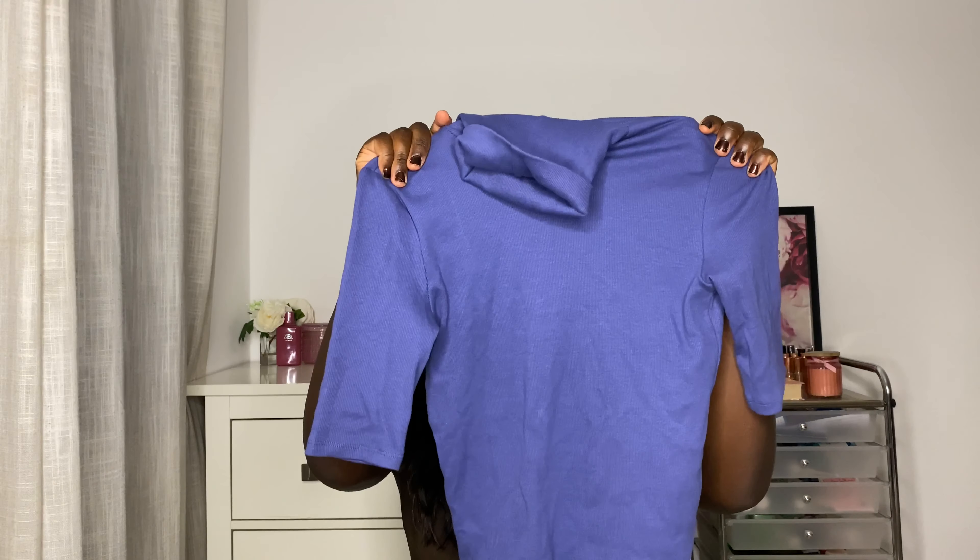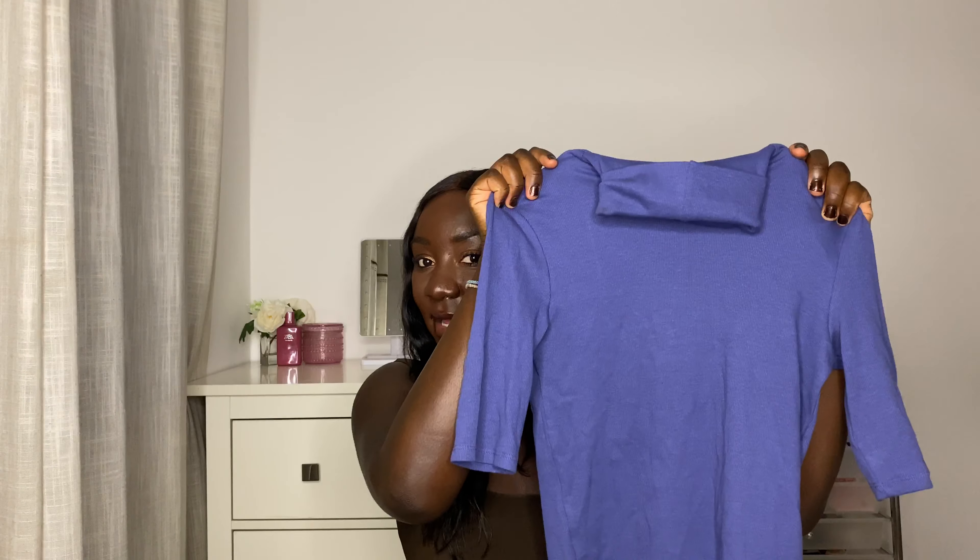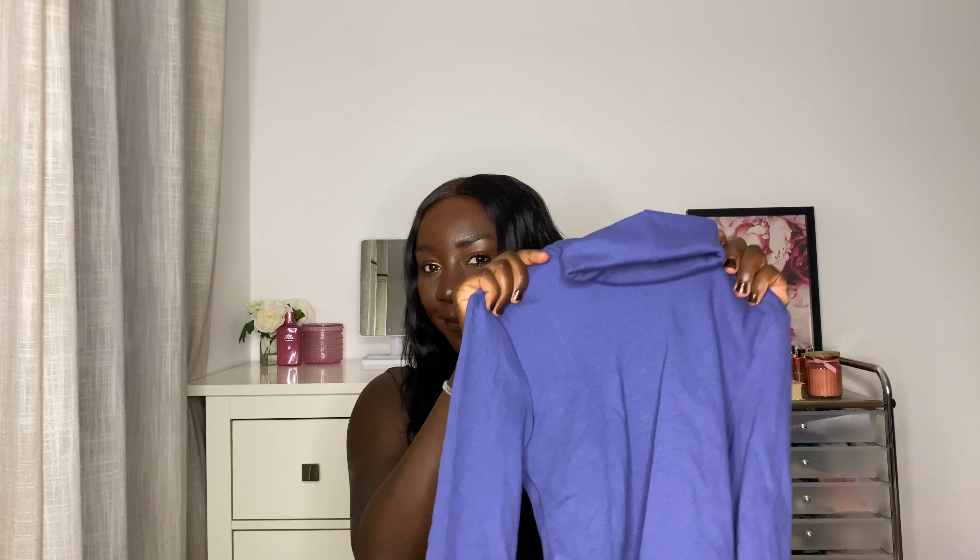Next I picked up this — it's basically the same style but with three-quarter length sleeves. It's a similar crop, actually a little bit longer — more like a full top. It's a really nice soft blue color, nothing too bright. Size medium again, from the Join Life collection, and it's £7.99. It fits really nicely and it's really warm as well.